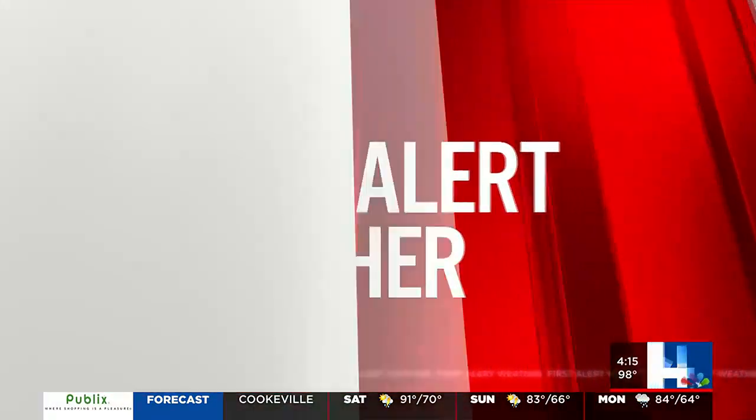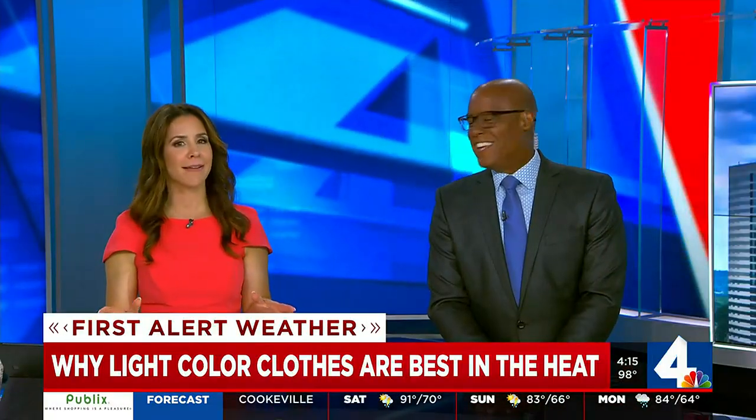Day isn't here yet — make sure you're pulling out the white clothing this weekend. Yes, got to. First Alert meteorologist Melanie Layton joins us live now with a little science experiment to show just how much of a difference that light-colored clothing can make.